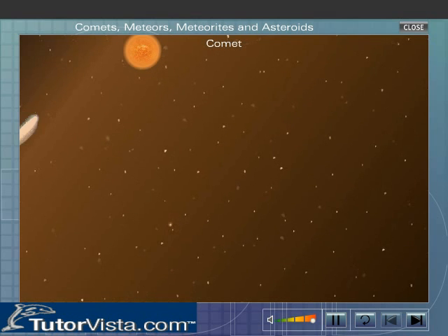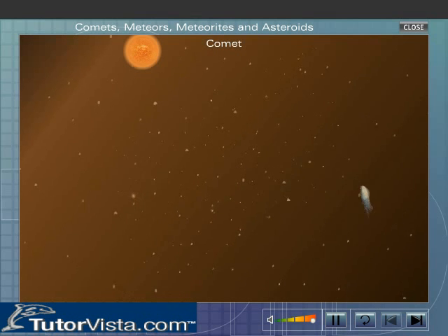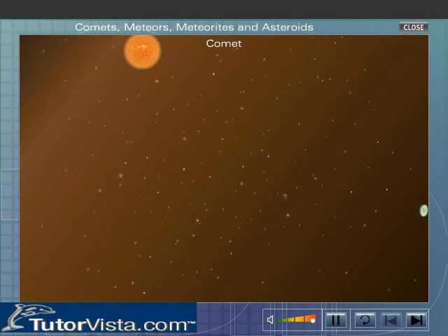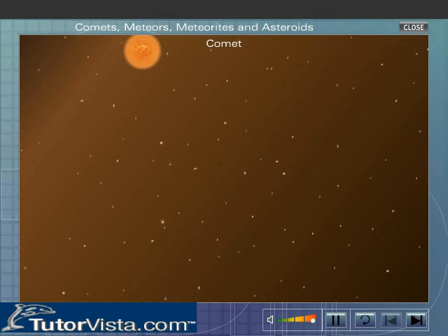As the comet moves away from the sun, the gases condense and freeze again and the tail disappears. The period of revolution of a comet around the sun is very large.